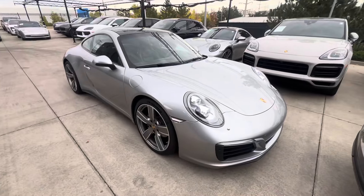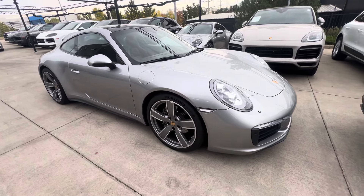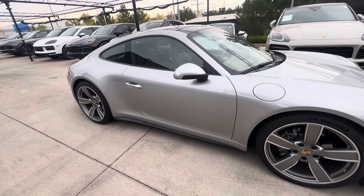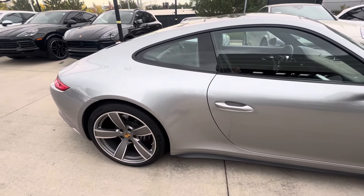Hey, it's Randy from Porsche Colorado Springs. Here's that 2017 911 C4. Beautiful car, silver over brown interior. The full front is wrapped in PPF.